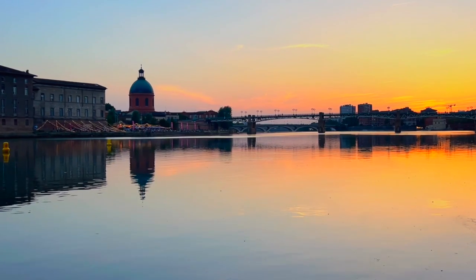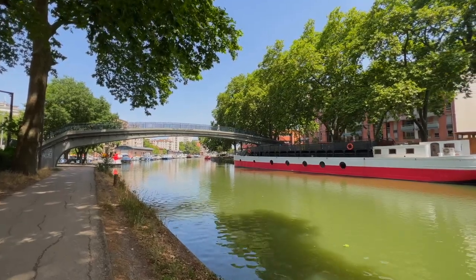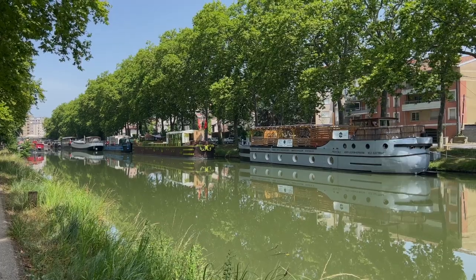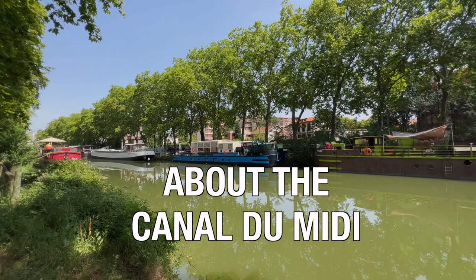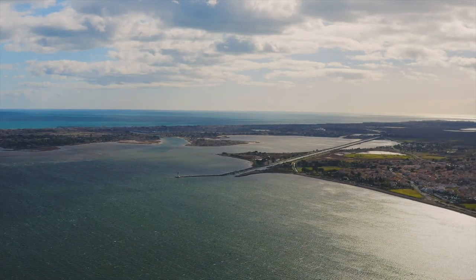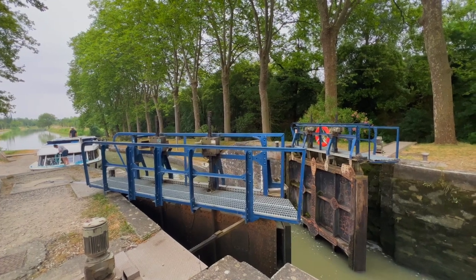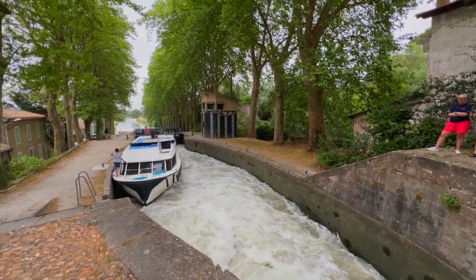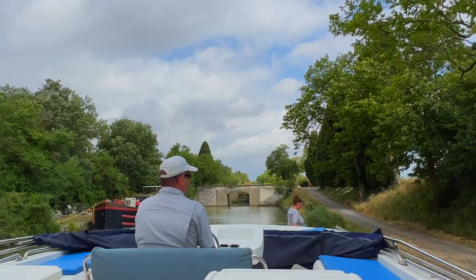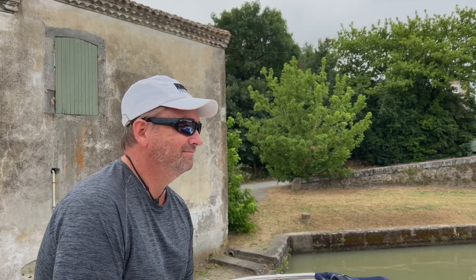The main city to fly into for a Canal du Midi cruise is Toulouse, where the canal begins. We met my brother and sister-in-law at the airport where Le Boat was waiting to transfer us to Homs, which takes about 90 minutes. The canal begins in Toulouse and runs all the way to the Mediterranean Sea for 250 kilometers. This major feat of engineering was built from 1666 to 1681, and for centuries it was an important mode of transportation. With the invention of the railway it declined, and today leisure cruises have taken over — the best way to see it is on your own barge.